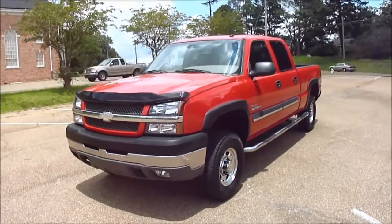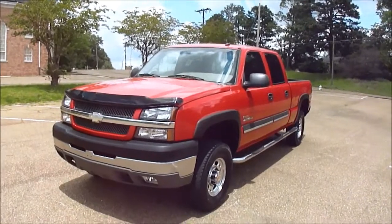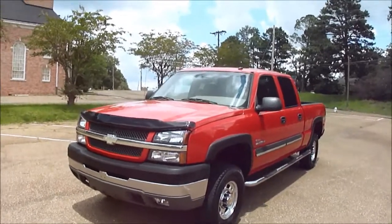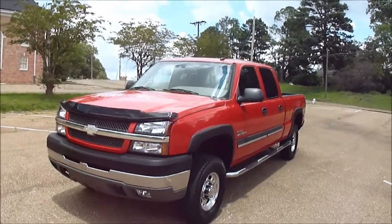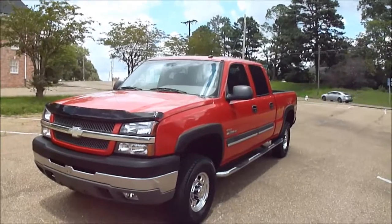Hi folks, Dan Dale here with Total Sales Solutions where we sell diesel trucks, the occasional RV or camper, sell them almost exclusively on eBay. Today we've got something of a rarity — it's a bright red diesel truck, and for some reason down here in Mississippi we just don't hardly ever see bright red diesel trucks.